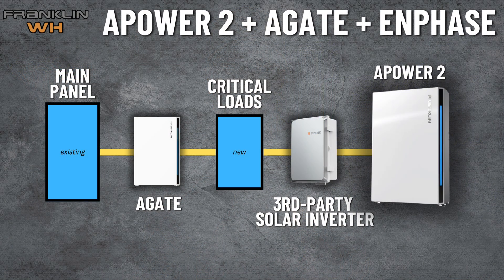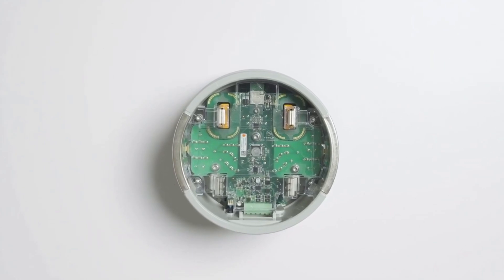Franklin's installation process is pretty similar. With the A-Power 2, you'll have your main panel, your A-Gate gateway, then if needed a critical loads panel, and then the A-Power 2 battery and your inverter system of choice. This install is also pretty straightforward — it's just more time consuming, and we go from three total boxes to four total boxes once we add that separate inverter system. However, for Powerwall 3, their X-factor is without a doubt their backup switch. It has really revolutionized the entire installation process.